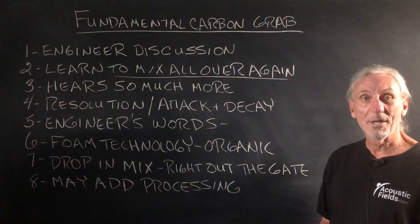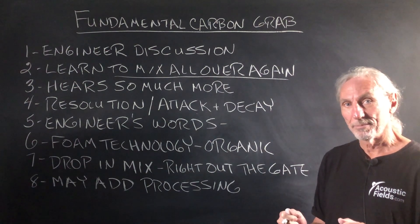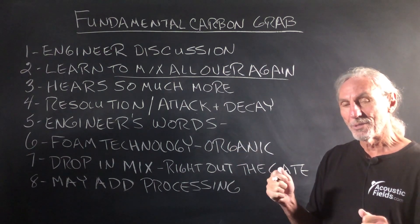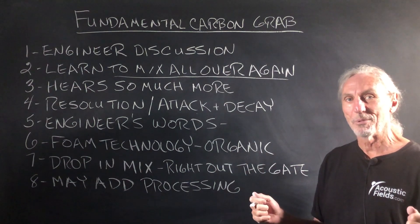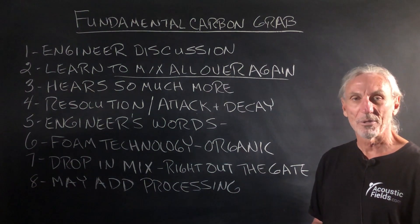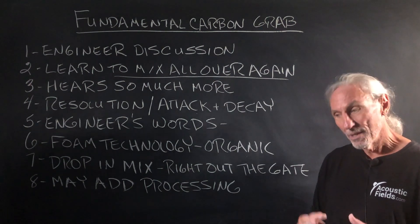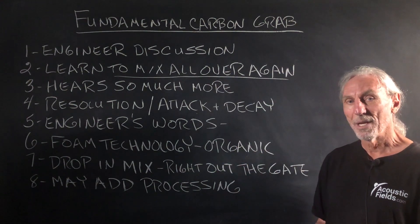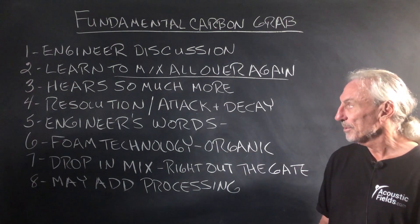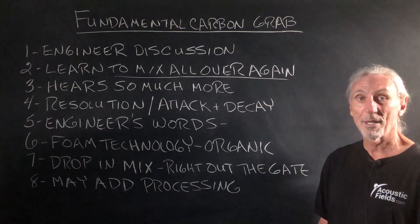Back to the carbon, he said something really interesting: 'The carbon grabs the fundamental and just holds it long enough for the harmonic to go into the room.' Because so many times the fundamental just overpowers everything in the room. With the carbon, it grabs the fundamental and holds it just long enough so that the tail — the harmonic — can be heard in the room and in the mix. Those were his words, and I thought those were some interesting comments from a very famous and well-respected engineer in the field who uses both our carbon and our foam technology.